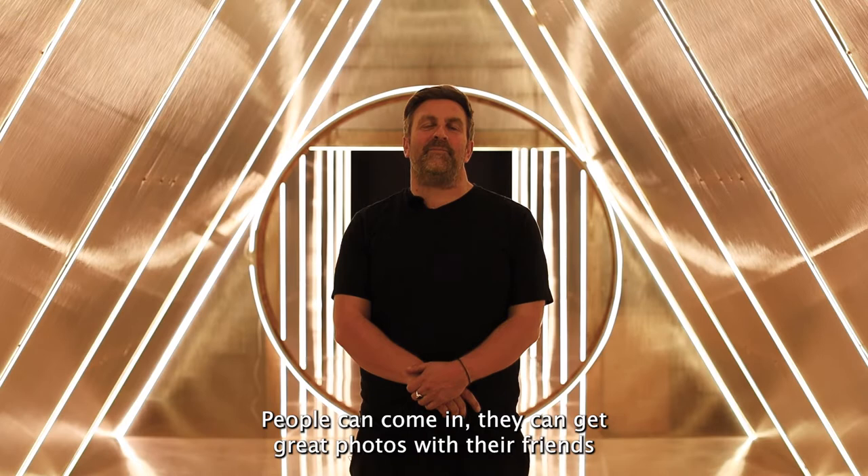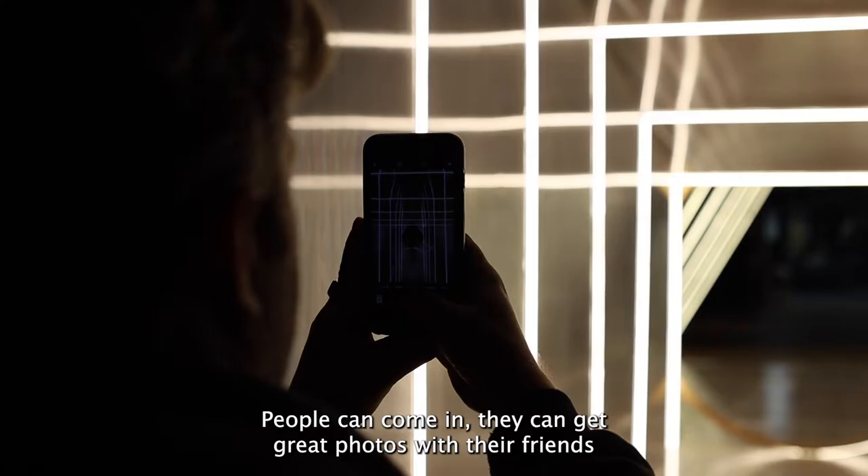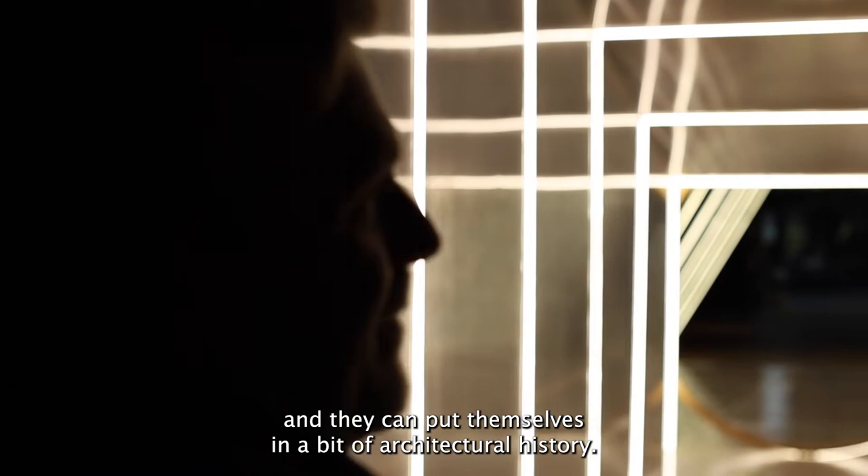People can come in, they can get great photos with their friends and they can put themselves in a bit of architectural history.